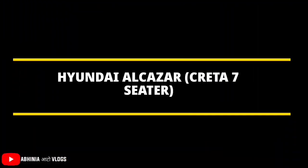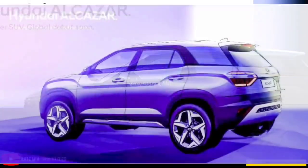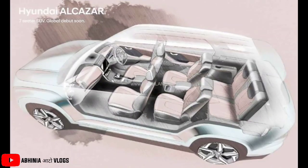The Alcazar is a 5-seater Creta-derived SUV. Although Hyundai has shared its official sketches and rendered images, the exterior and interior highlights have come to light.